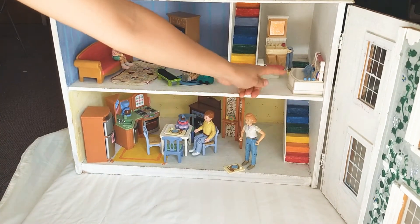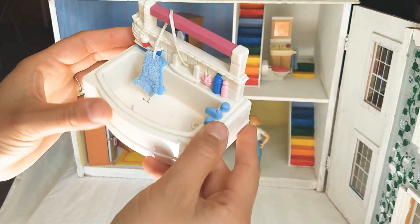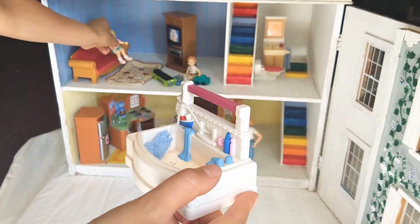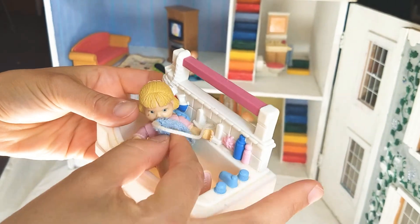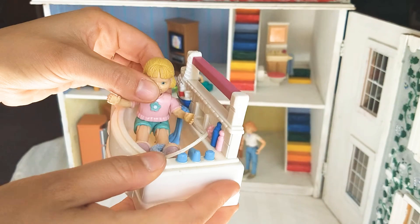Here we get to the bathroom. What's this? Here's a bathtub. Here's a little girl. She's sitting down to take a bath. La, la, la. And she takes her washcloth. Wash, wash, wash. Now I'm all clean.